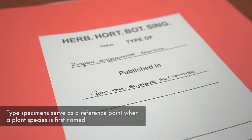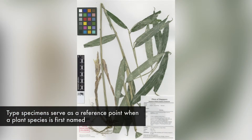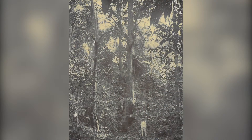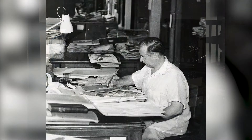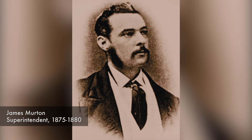When a plant first known to science is given a name and description, the new name is permanently assigned to the specimen. Our older specimens date back to 1790, but specimen collecting began in earnest around 1875 when James Merton started our herbarium and library collections.